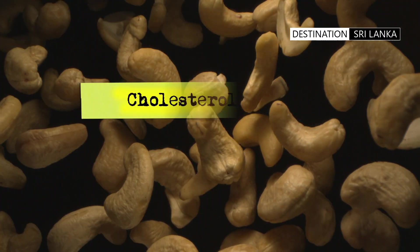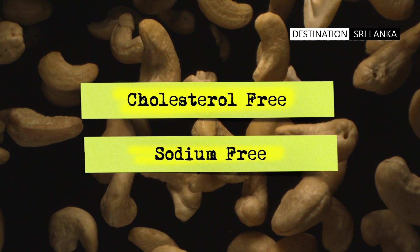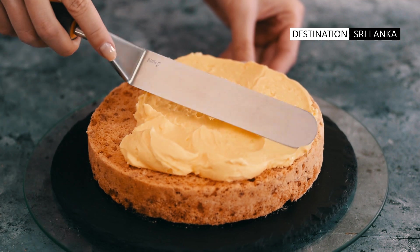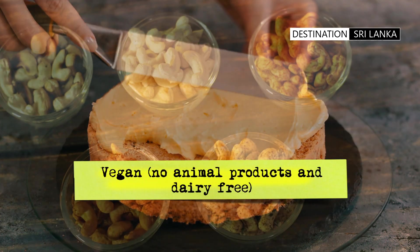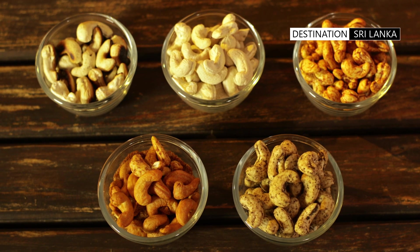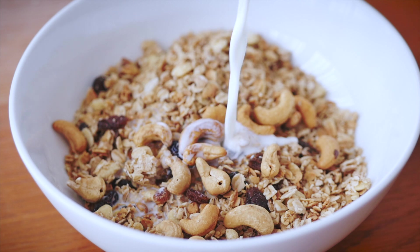Cashews are also cholesterol and sodium free, and are a great source of vitamin K. Many people looking for healthy diet options incorporating plant-based products choose cashew, as it is vegan and a viable substitute for dairy products. Sprinkling or having a handful with your breakfast cereal is a great nutritious addition to your morning meal.